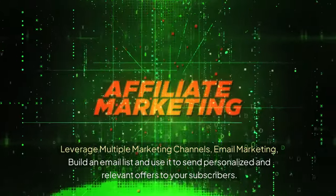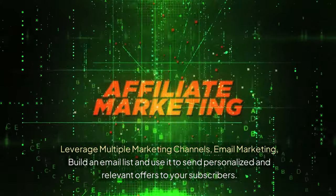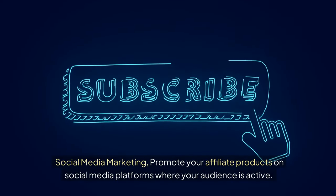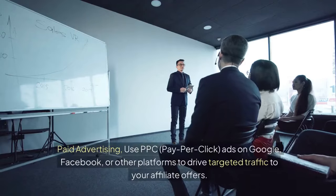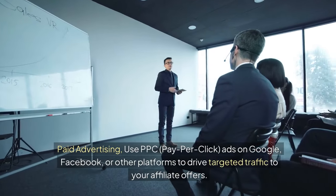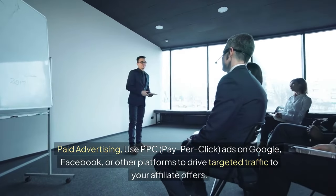Leverage multiple marketing channels. Build an email list and use it to send personalized and relevant offers to your subscribers. Promote your affiliate products on social media platforms where your audience is active. Use PPC (pay-per-click) ads on Google, Facebook, or other platforms to drive targeted traffic to your affiliate offers.